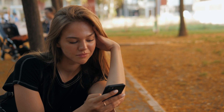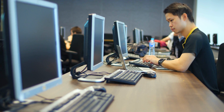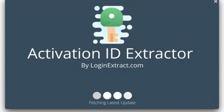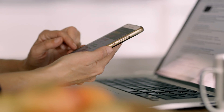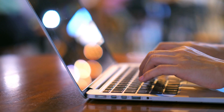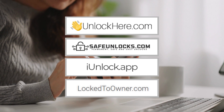There's another way to tackle this issue using iCloud unlock software. This method requires a Windows computer, so if you're on a Mac or only have a mobile device, this might not be the route for you. You'll need to grab some software to do the unlocking magic — but not all of them are the real deal. Some might not work, and worse, some could be hiding nasty malware. Always be super careful about what you download. If downloading software feels risky, there are online services like UnlockHere and Safe Unlocks that do the job without needing any downloads — a neat, safer alternative.